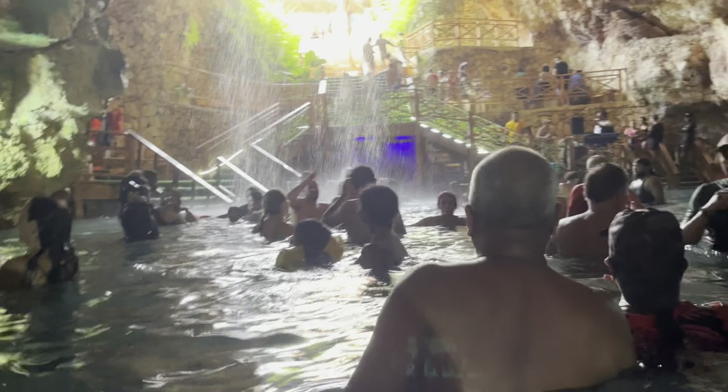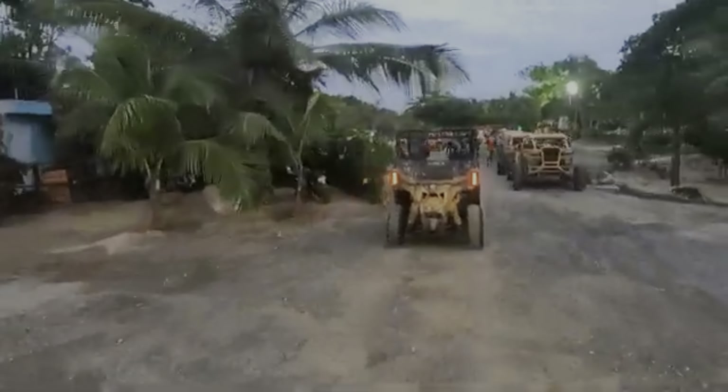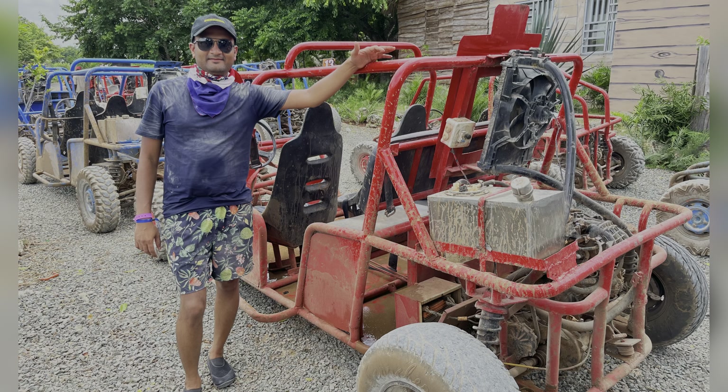Next up, we had the dune buggy adventure. This was my favorite part — speeding through mud and water while I was trying to hold on for dear life. I loved every minute of it. It was messy, thrilling, and so much fun. We even made a separate video of our dune buggy adventure.